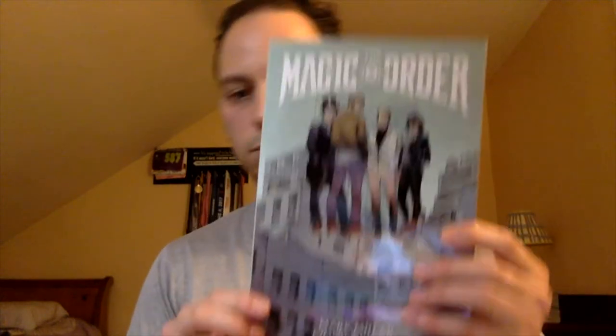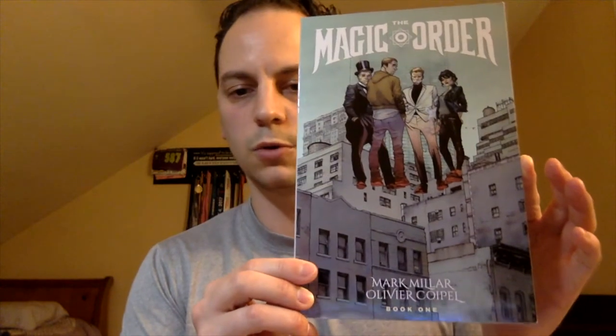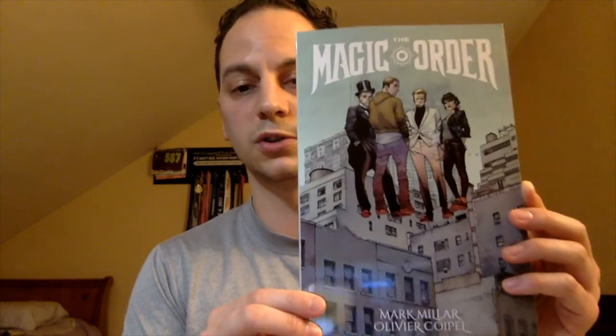It's a nice package. So we've got a nice heavy stack. I guess I'm going to start from the top. Here's your trade paperback that I was talking about — this is Magic Order. If you haven't read this, this is actually a really good series. So I'm excited to reread this.